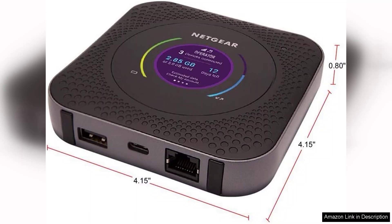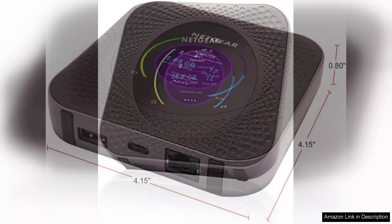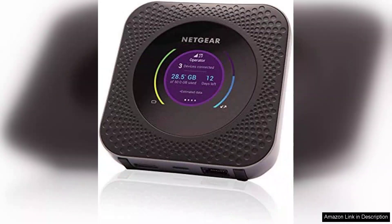In terms of security, the Nighthawk includes built-in VPN support, WPA2 support, AES encryption, and an option for guest network access, ensuring that your data remains safe while browsing.